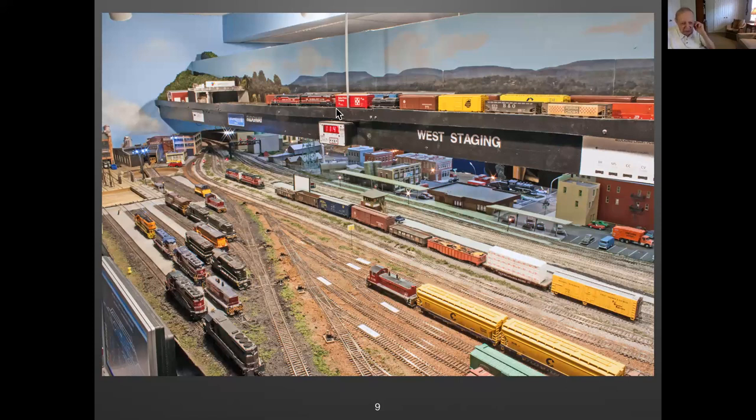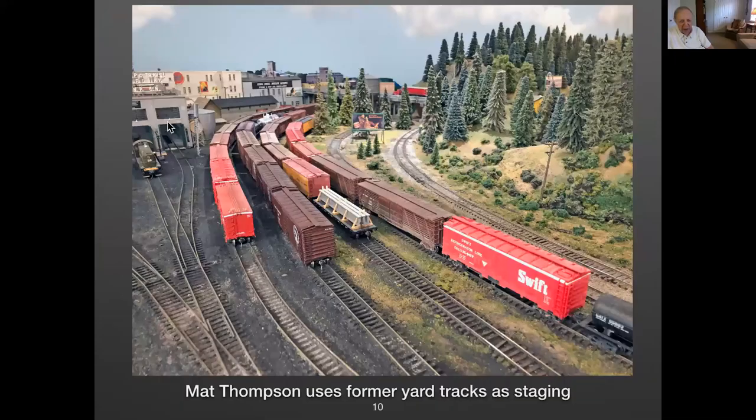Matt Thompson lives here in Virginia. At one time he had staging around the corner where you couldn't see it. Your train would come in, drop some cars, and go back out — if the crew picked the right track and the right engine. It was always a problem for a visiting engineer. What he did instead was just pull the trains and park them in plain sight. So that's his staging yard — it's in full sight. Anytime the yard crew needs some cars, he goes in and picks them up.